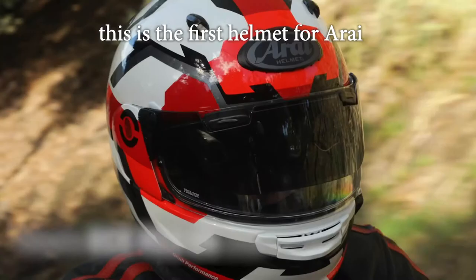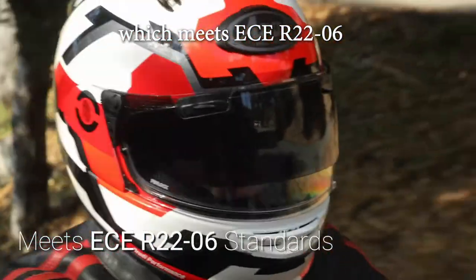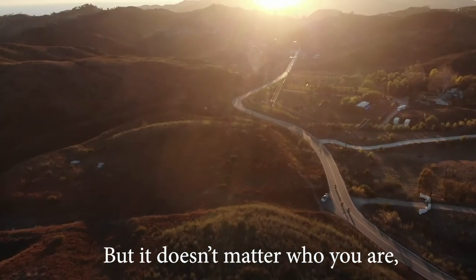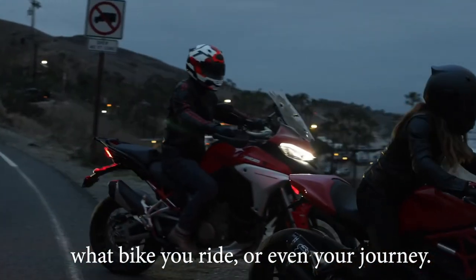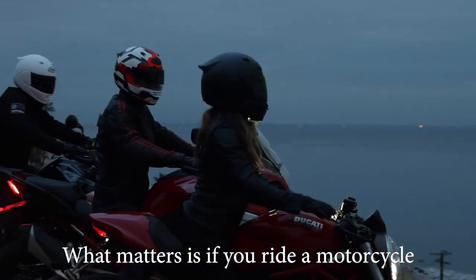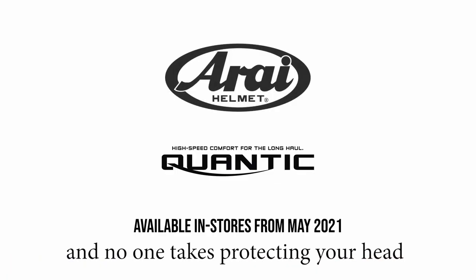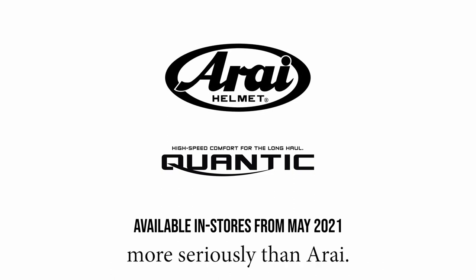Additionally, this is the first helmet from Rye which meets ECE R2206 and Rye's internal criteria. But it doesn't matter who you are, what bike you ride, or even your journey. What matters is if you ride a motorcycle, you need to wear a helmet — and no one takes protecting your head more seriously than Rye.